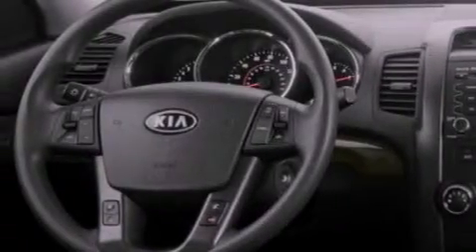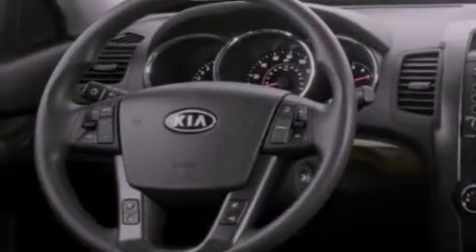Also included are an anti-lock braking system, side curtain airbags, and this vehicle has fewer than 6,000 miles on the odometer.